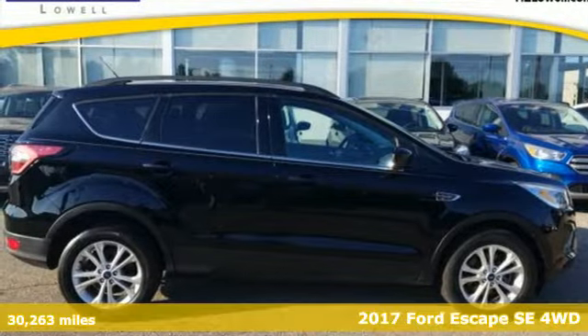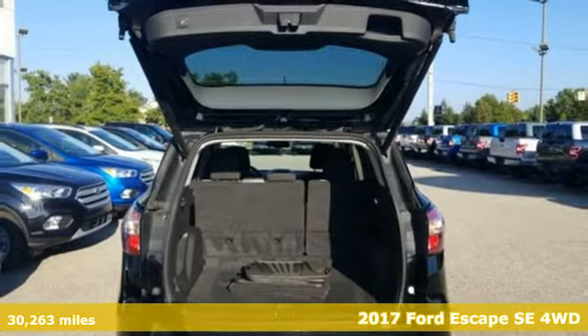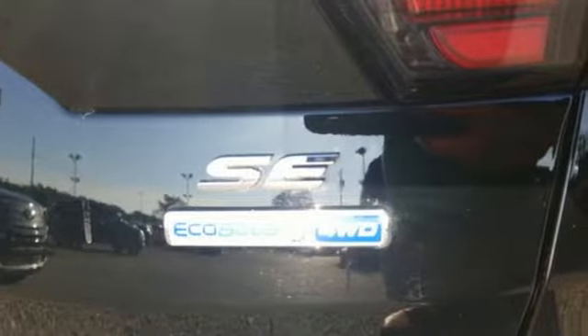It's a 2017 Ford Escape. Get away every time you get into this Escape. Its amazing ability and maximum cargo configurability make every trip the perfect journey.